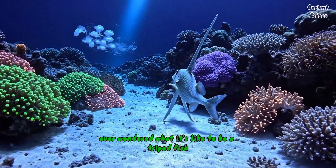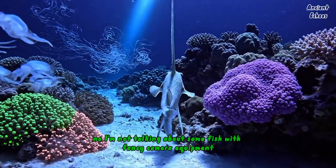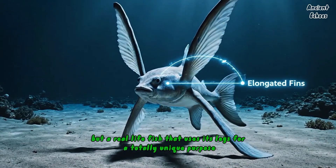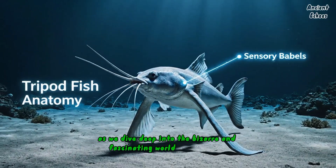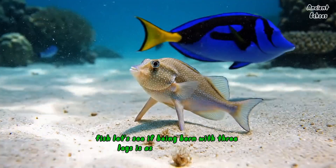Ever wondered what it's like to be a tripod fish? I'm not talking about some fish with fancy camera equipment, but a real-life fish that uses its legs for a totally unique purpose. Stick around as we dive deep into the bizarre and fascinating world of the tripod fish. Let's see if being born with three legs is as cool as it sounds.